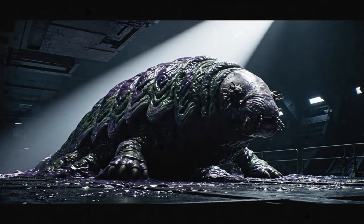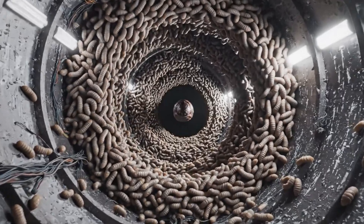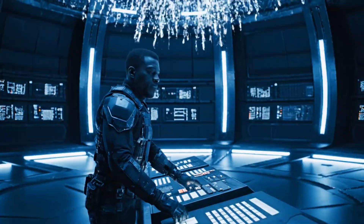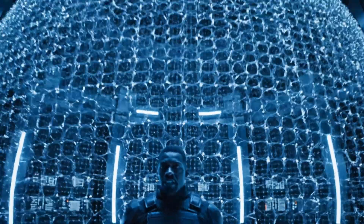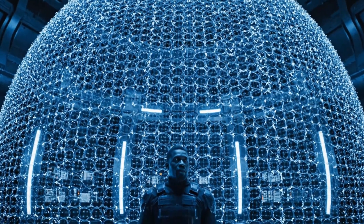The alpha emerged, significantly larger than the others. Every other larva circled it, forming concentric rings. Is this leadership, or something more dangerous? I activated an emergency stasis field to control the population. If the alpha evolves further, containment might be impossible.